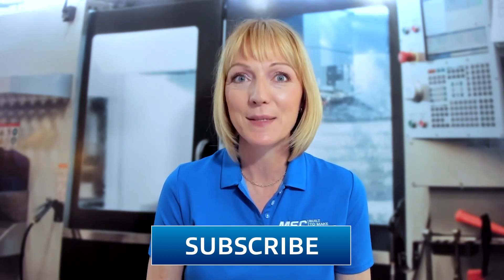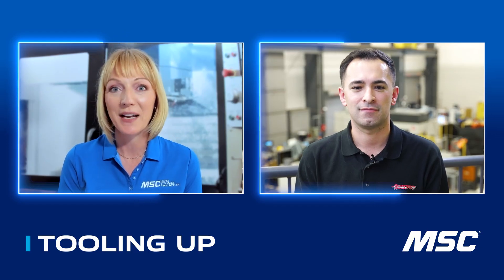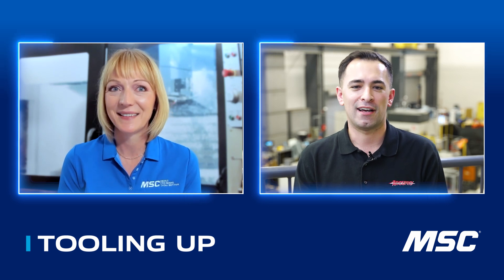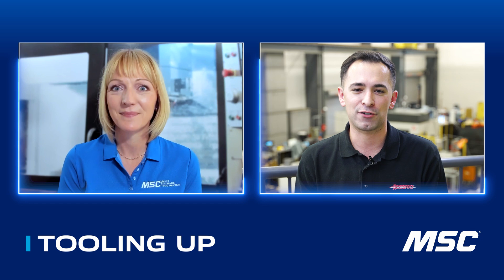Hello and welcome to Tooling Up. I'm your host, Toni Neary, and I'm so glad that you've joined us for what's going to be a great episode. If you're watching for the first time, go ahead and click that like and subscribe button. Today I'm excited to be talking about Acupro Indexable Tooling, and we have Michael Gomez, the principal R&D engineer at MSC Industrial Supply. Michael, thank you so much for joining us today. Thank you, Toni. I'm really excited to talk about Acupro Indexable, so looking forward to the conversation.